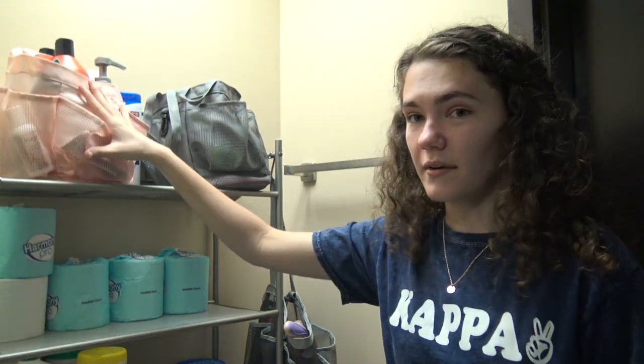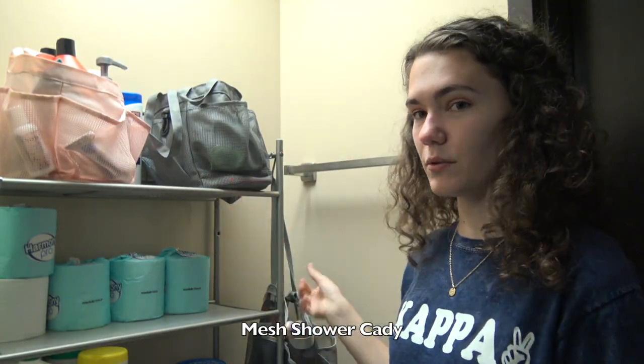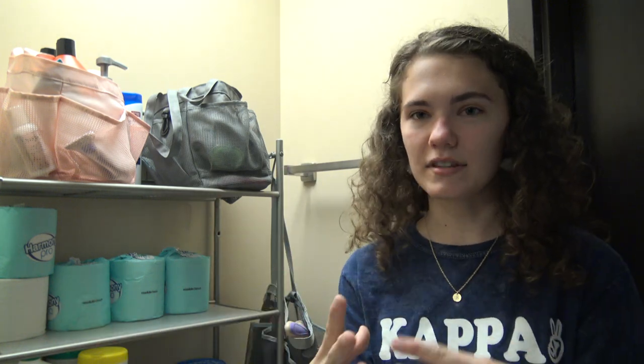Everyone will need a shower caddy. I think I got this at Target for like $5. It's really nice — you just put your shampoo, conditioner, soap, everything in there, take it into the shower, hang it up or put it on the ground, whatever you want. It's just easy and keeps all your things together.